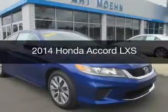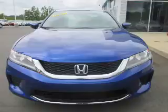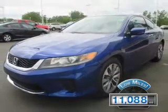This is a used 2014 Honda Accord. It's powered by a front wheel drive engine and an automatic transmission. With fewer than 15,000 miles, this vehicle has a long road ahead.